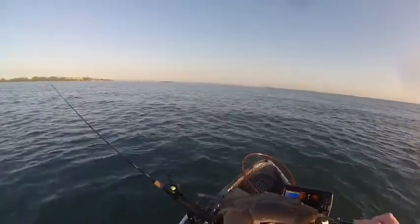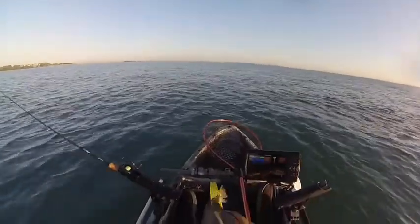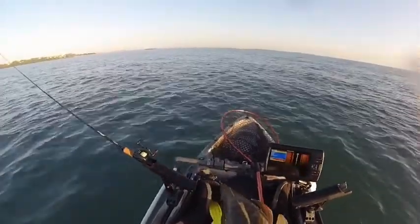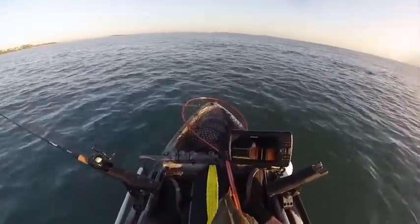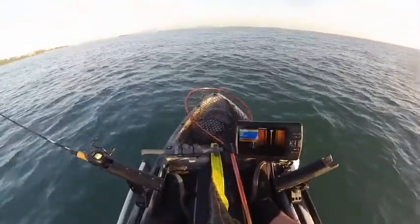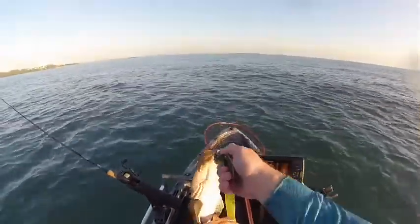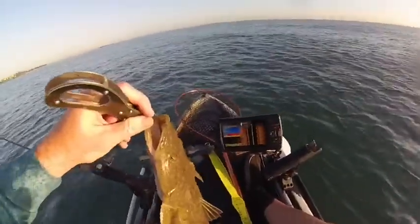Sometimes you can paralyze them if you get them under the stomach. It's about 60 centimetres, and I promised my family to fish, so you're getting the old knife-a-roo to the head.